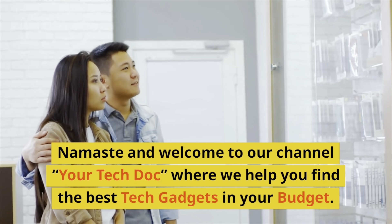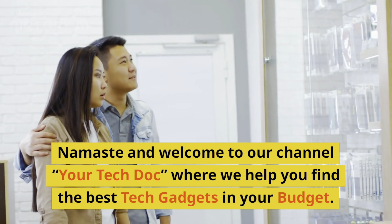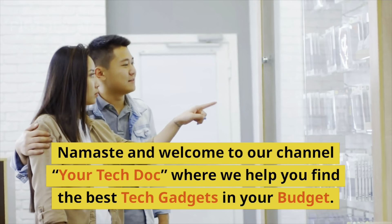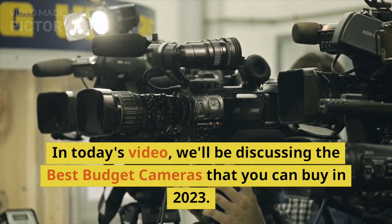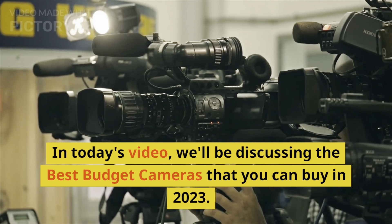Namaste and welcome to our channel, Your Tech Doc, where we help you find the best tech gadgets in your budget. In today's video, we'll be discussing the best budget cameras that you can buy in 2023.